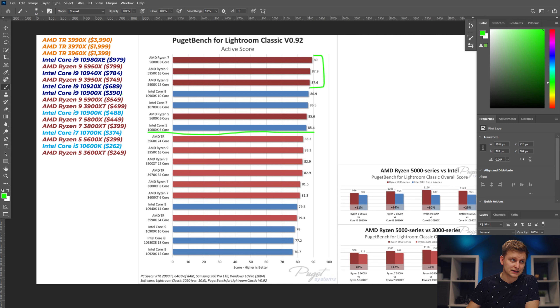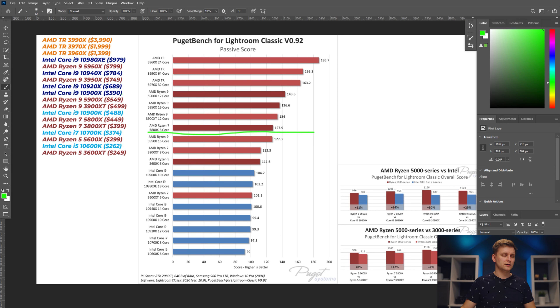The top processors are all AMD Ryzen from the same platform, so you can mix and match. Intel isn't far behind in active tasks, so if stock is the issue, going with an Intel 10th gen isn't a disaster. However, I'd personally still recommend the Ryzen system because the platform is more capable of upgrading — as your photography business grows, you can step up to a better processor and get even better performance.